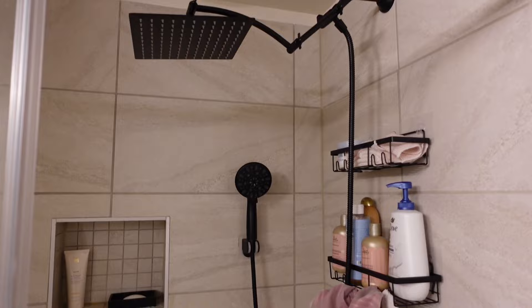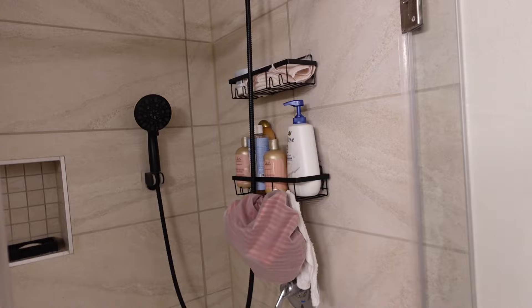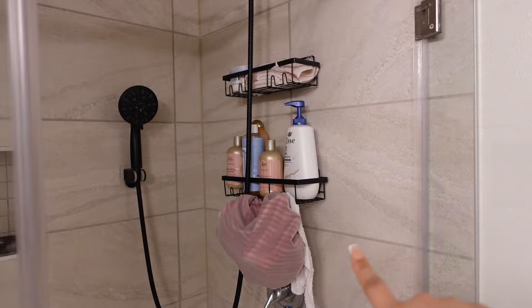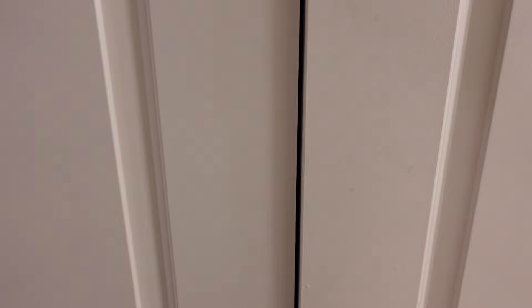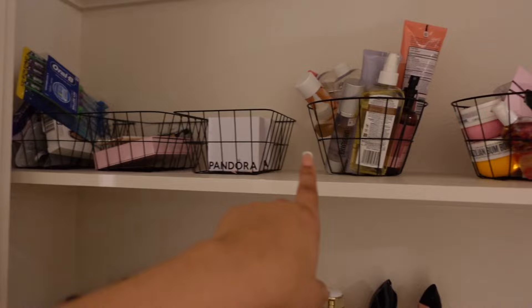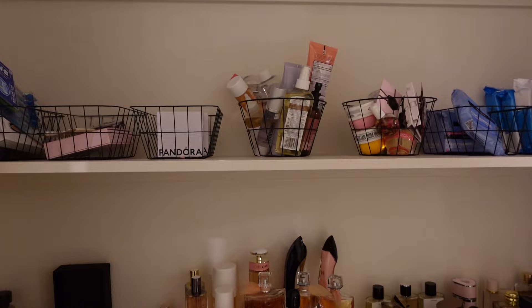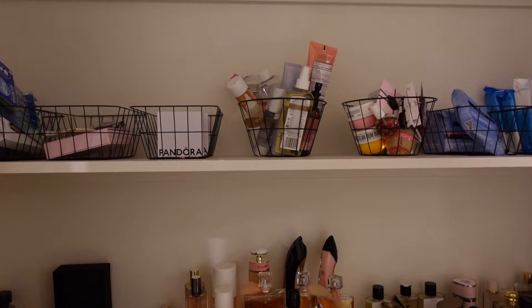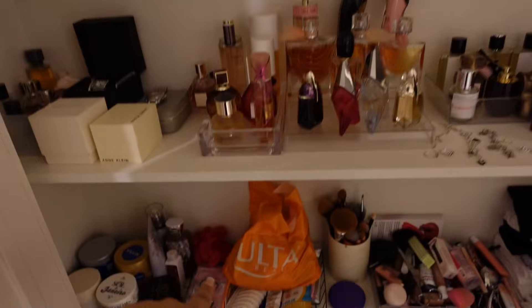Here is my lovely shower. This is a rainfall showerhead from Amazon — it will be listed on my storefront. Invest in that showerhead because it will be the best shower of your life. And these famous shower shelves also came from Amazon and will be on my storefront. Right here is my linen closet — it looks a bit chaotic but it is organized, which I'm pretty proud of. This is basically what it looks like.